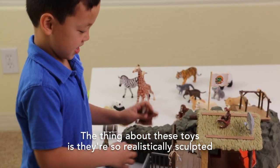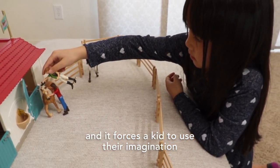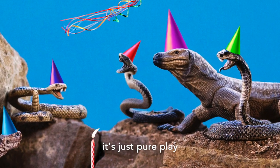The thing about these toys is they're so realistically sculpted, and it forces a kid to use their imagination. They all love parties and the snake loves parties. And that's the beauty of these toys — it's just pure play.